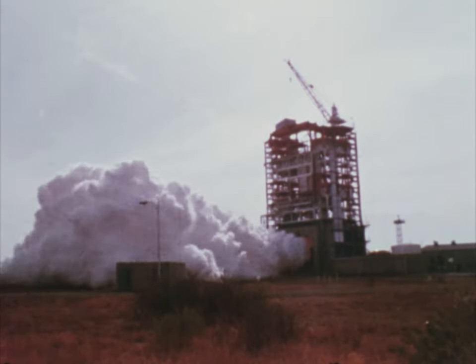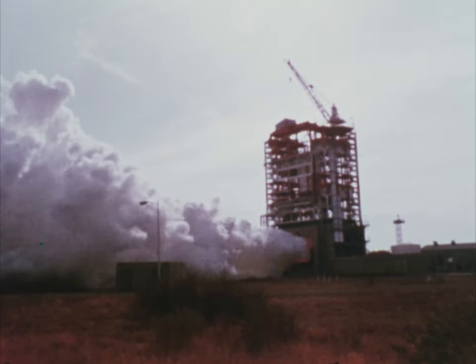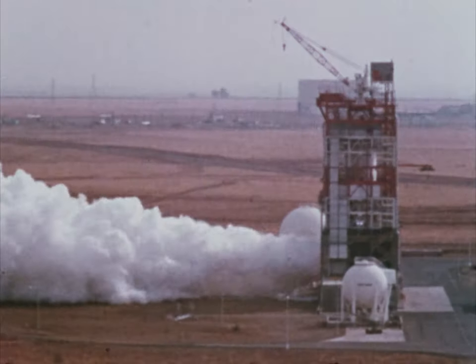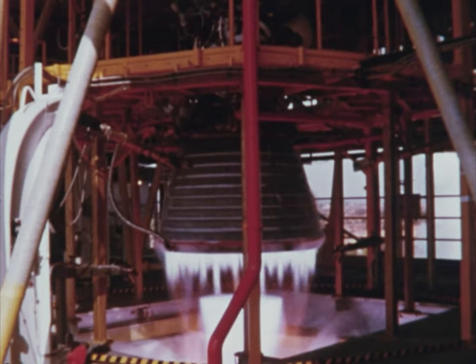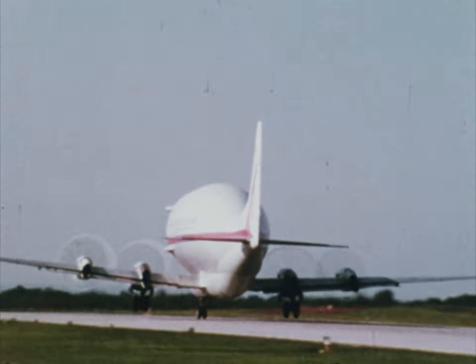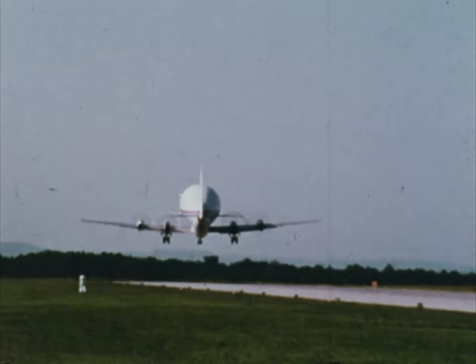After check-out of its systems, the stage is static-fired at full thrust and full duration at the Sacramento test area. After completing these firing tests, the stage is shipped to the Kennedy Space Center to take its place in the Apollo Saturn V launch vehicle.